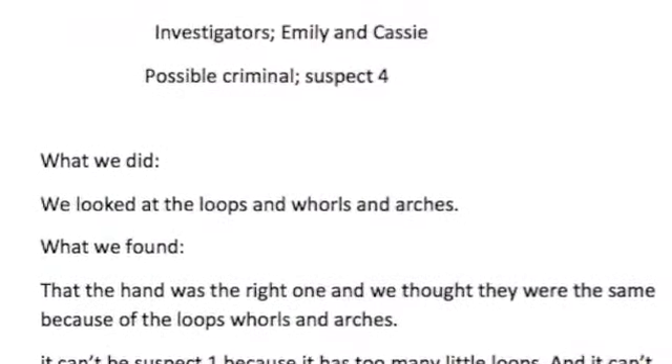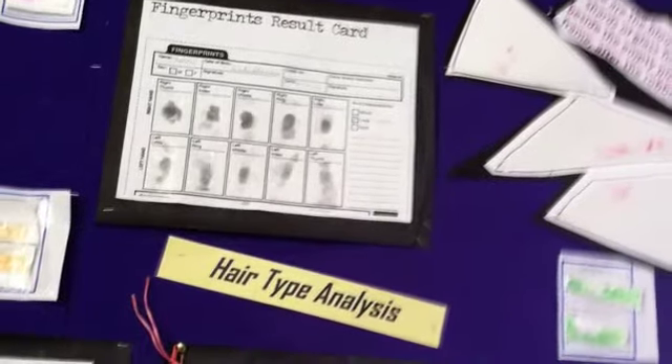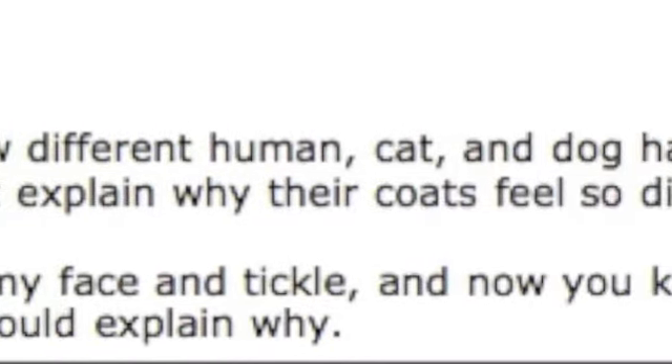The pupils investigated a number of forensic science aspects such as fingerprints, hair, blood, footprints, and interviews from suspects. But not all pupils got all clues, so it was essential that the pupils had to collaborate to try and solve the crime. We gave all the schools a chance to discuss their work as a single unit through an online forum called Glow Meet, Glow being the Scottish internet system.